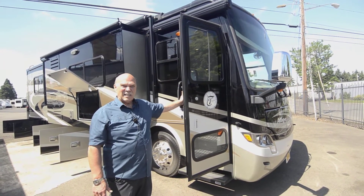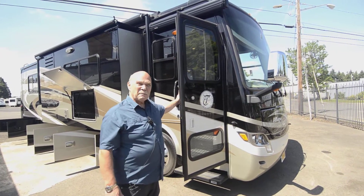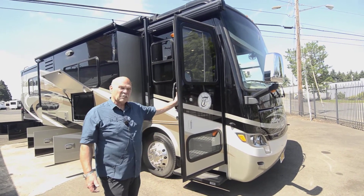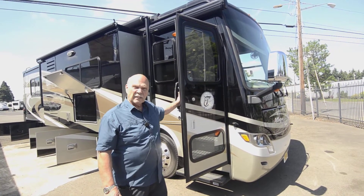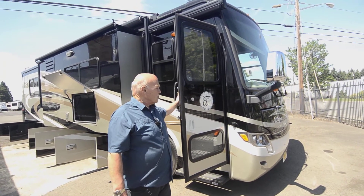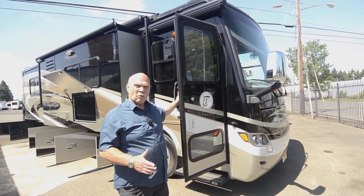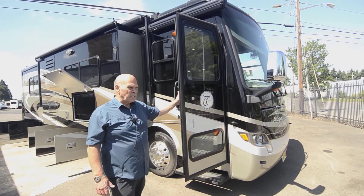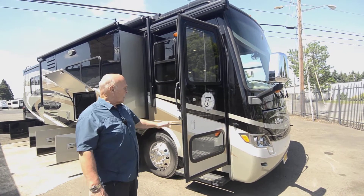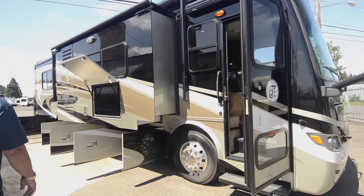I sold this a few years ago and I'm lucky enough to get it back. It's a 2014, always been garage-kept, real low mileage, fully loaded. It's a Breeze — people like the Breezes because they're low profile and a little narrower, so they're easier to drive and handle. These are diesel pushers, so they're whisper quiet while driving with very good fuel economy.